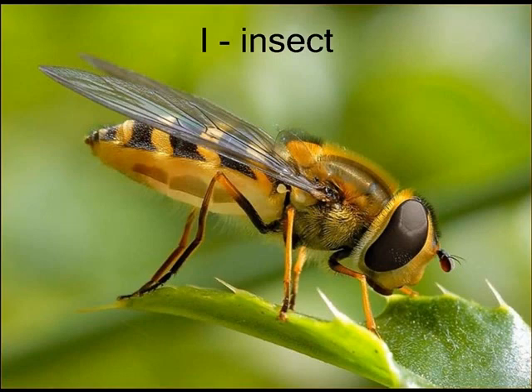Insects are bugs. Insects take pollen from flower to flower. Some plants and insects help each other.